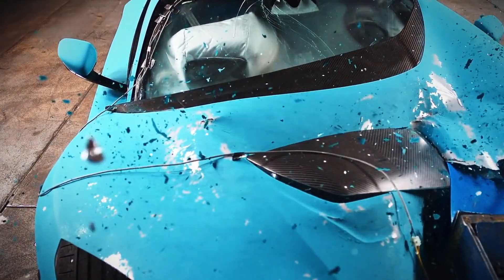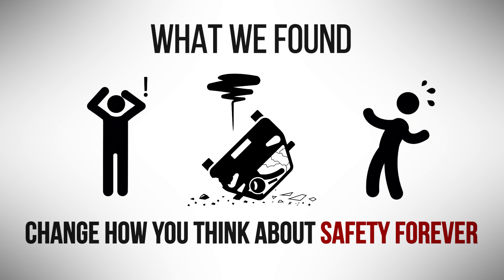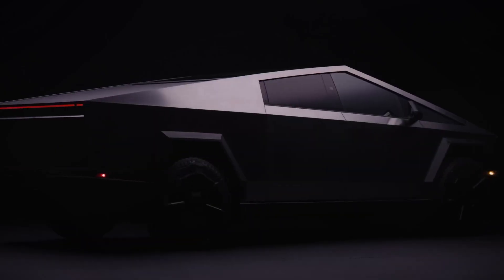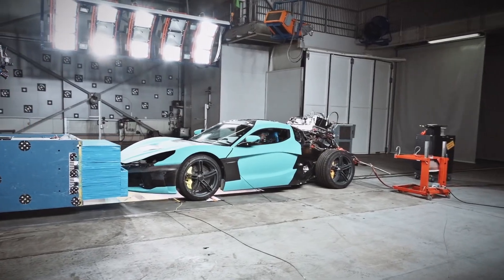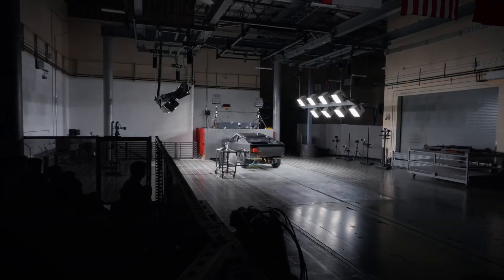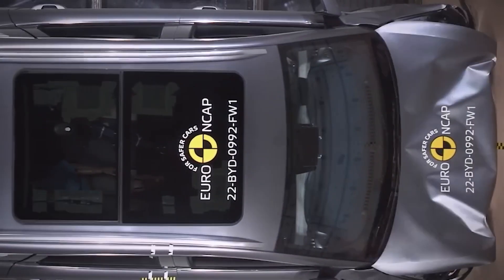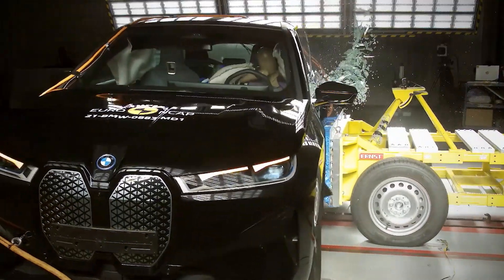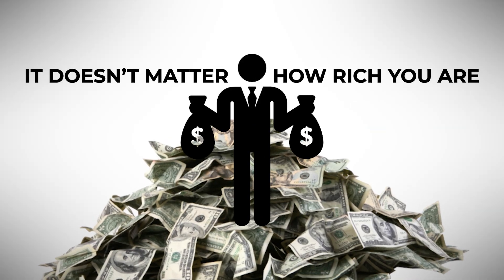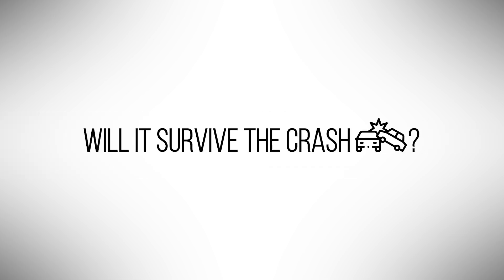We crashed the world's most expensive electric cars, and what we found will change how you think about safety forever. Some were built like vaults, others all show and zero substance. From a $2 million Rimac to a 4-ton Cybertruck, these EVs were pushed to their limit. Steel twisted, airbags exploded, and reputations cracked. Because at 70 miles per hour, it doesn't matter how rich you are — only one question matters: will it survive the crash?